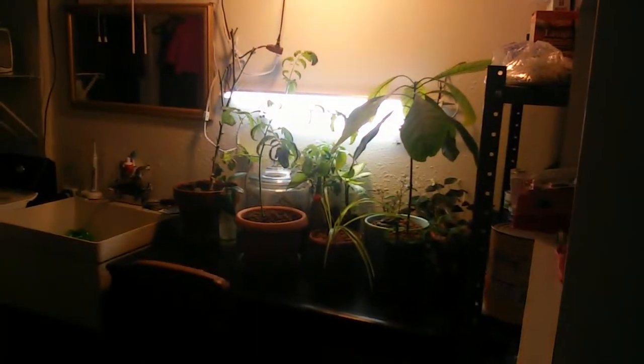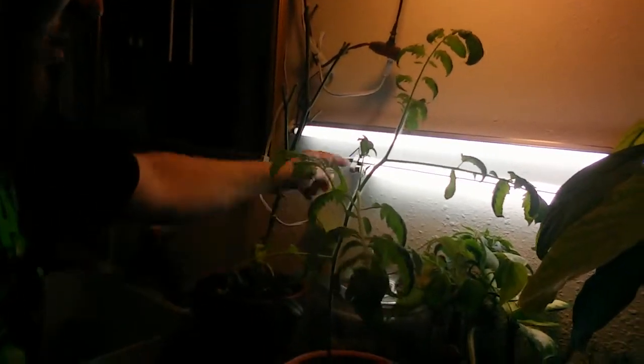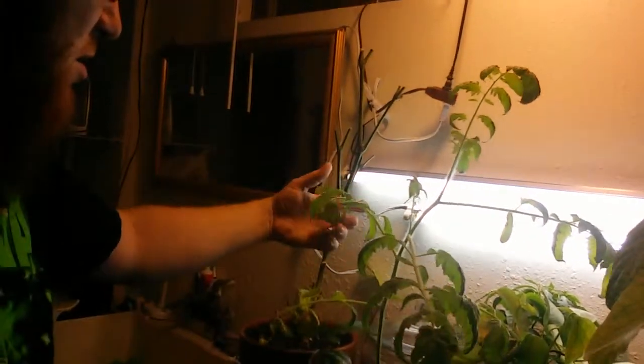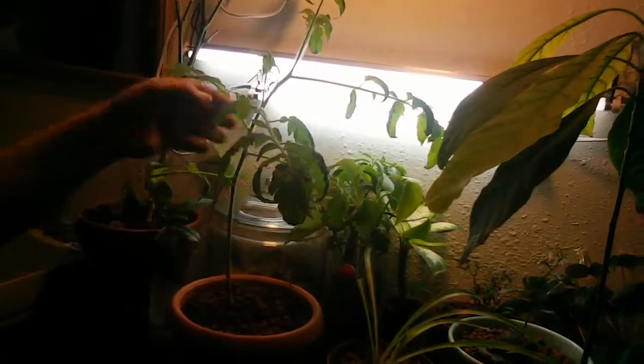I just wanted to give you a quick little tour of what's been growing on here and kind of walk you through a little bit of it and what my thought processes are. So let's start with my favorite, the tomato. The bottom leaves are all slowly dying off, and I think a lot of this is probably because they were getting too close to the light source and probably burned, because the inner ones are fairly nice. All the new growth looks absolutely amazing. I've got a sucker here that's growing.